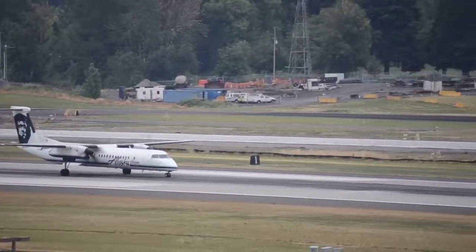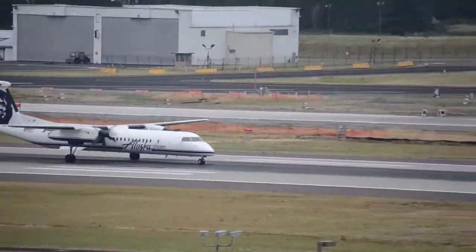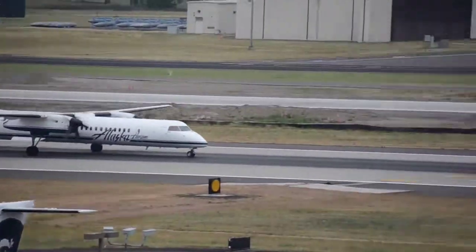114-13-10-548L, cleared for takeoff, fly runway heading. Runway heading, cleared for takeoff to your left horizon, 14.